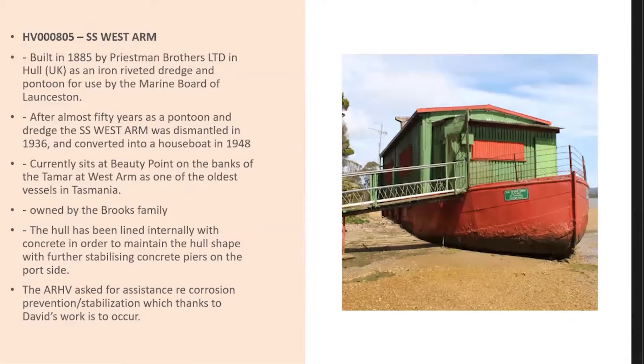This relationship started around a vessel known as the SS — or Steamship — West Arm, which was a Priestman dredge originally built in Hull in 1885. It was brought out to Tasmania from Hull by the Marine Board of Launceston to do dredge work around Launceston in that period. After almost 50 years as a pontoon dredge, the SS West Arm was dismantled in 1936 and converted into a houseboat in 1948. Currently it sits at Beauty Point on the banks of the Tamar at West Arm as one of the oldest vessels in Australia.